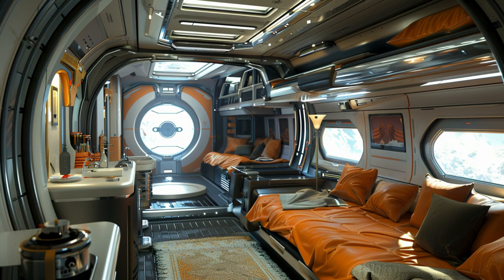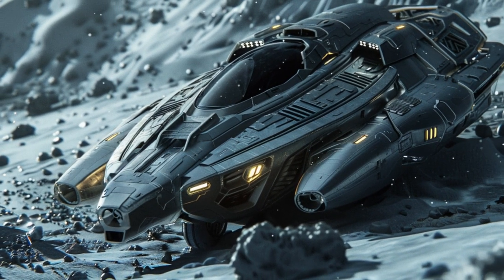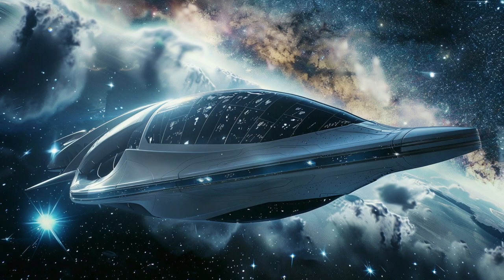Whether you're a space tourist or an interstellar explorer, the Starbound Excursion provides a safe, comfortable, and extraordinary journey through the alien universe. Explore the universe aboard your own Starbound Excursion.